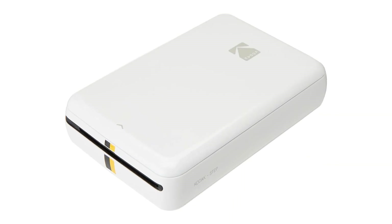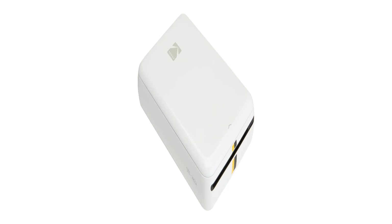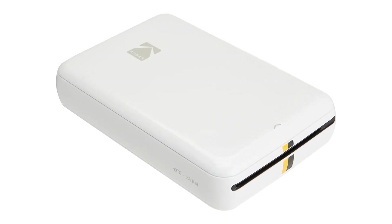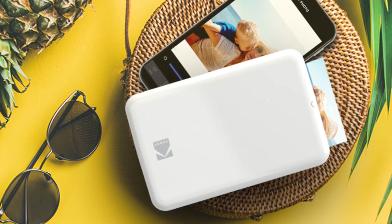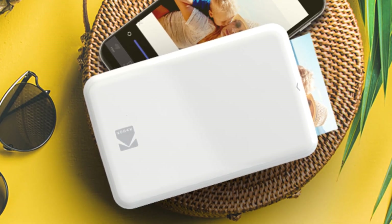Type: Zinc. Color. Print speed black: 1 ppm. Affordable. Good photo quality. Fun app.